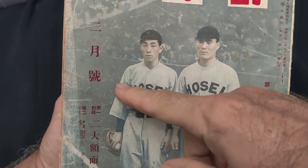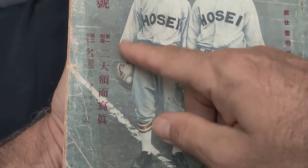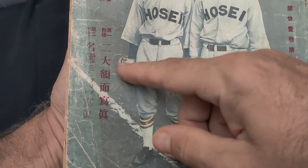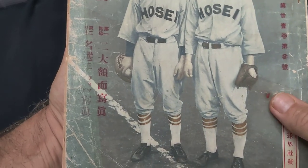This does say this is the February issue, and it mentions there were two furoku, or two gifts. The first one is a larger size photo of players — there were two of them — and then it mentions this one, the bromide set.